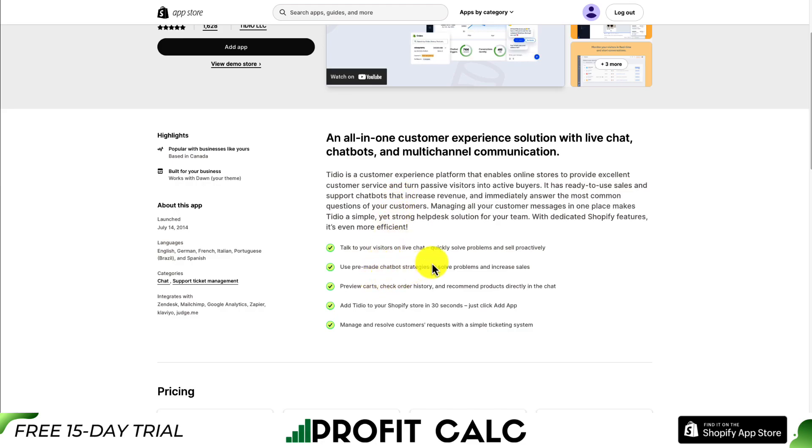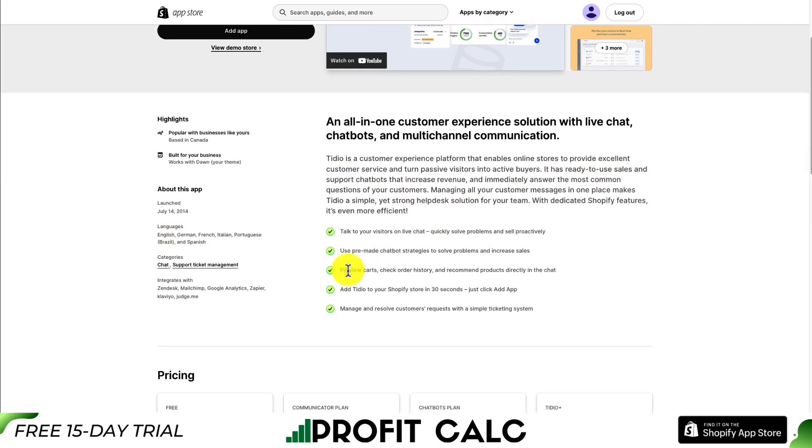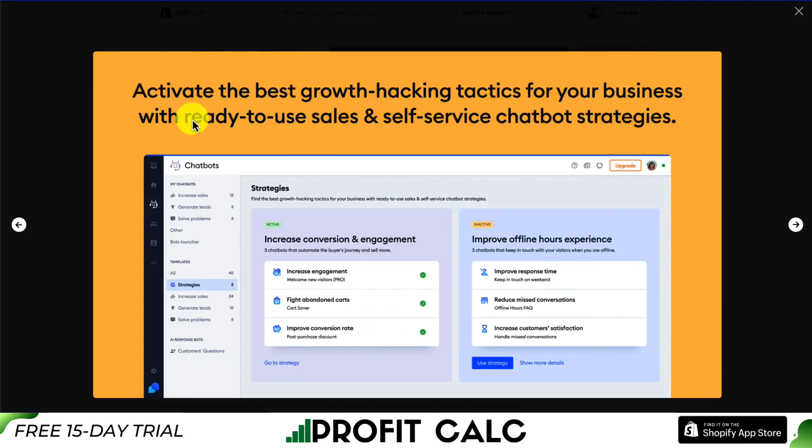You can use pre-made chatbot strategies to solve problems quickly. It allows for the previewing of carts, checking order history, and recommending products directly in the chat, and you can add it to your store in just 30 seconds. It includes pre-built strategies so you can activate the best growth hacking tactics with ready-to-use and ready-to-implement chatbot strategies.